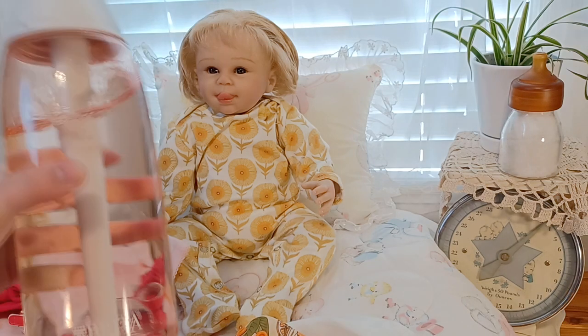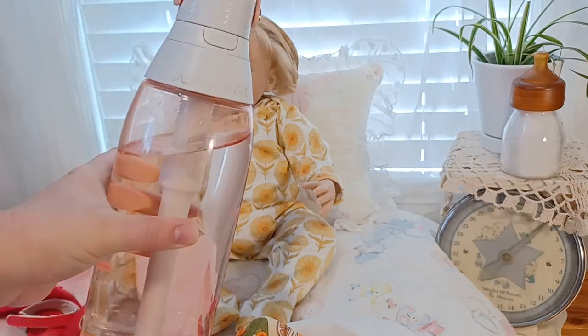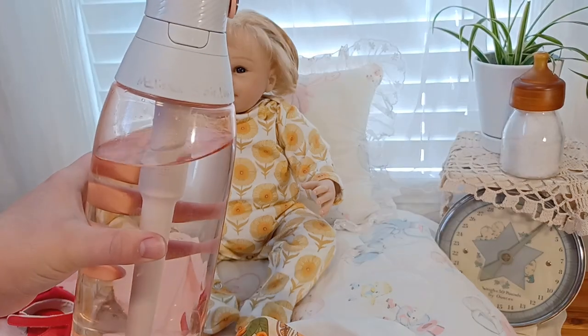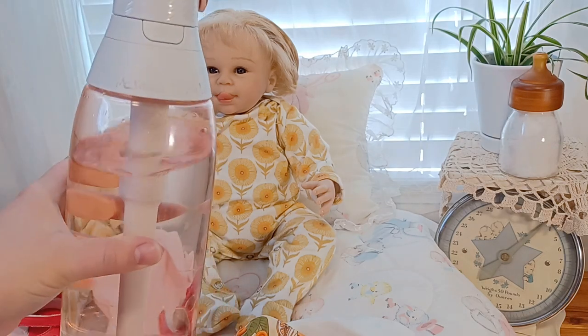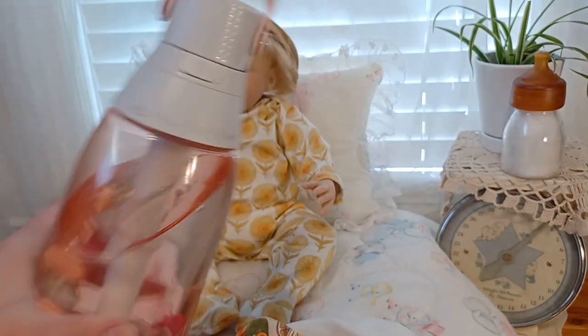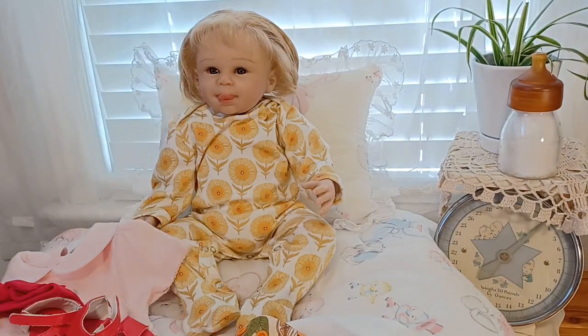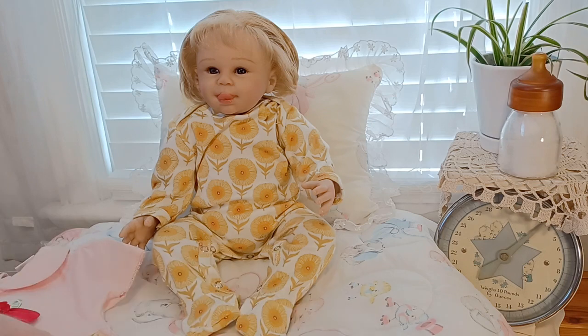I also wanted to tell you guys about this water bottle — it's a Brita water bottle. The filter is in the straw and you can replace it as often as you need to. You can filter your tap water with it. I've had this water bottle since August of last year and I love it. It keeps my water tasting so good, because straight out of the tap, at least for my city, it's not very nice. I love the Brita water bottle — just wanted to share that!